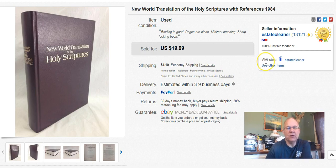This is the New World Translation of the Holy Scriptures. I bought this at Goodwill and paid $1.99 for it. I listed it March 31st, sold it April 7th, and I got $12.99 plus shipping. Those big ones used to sell for a lot more than that.